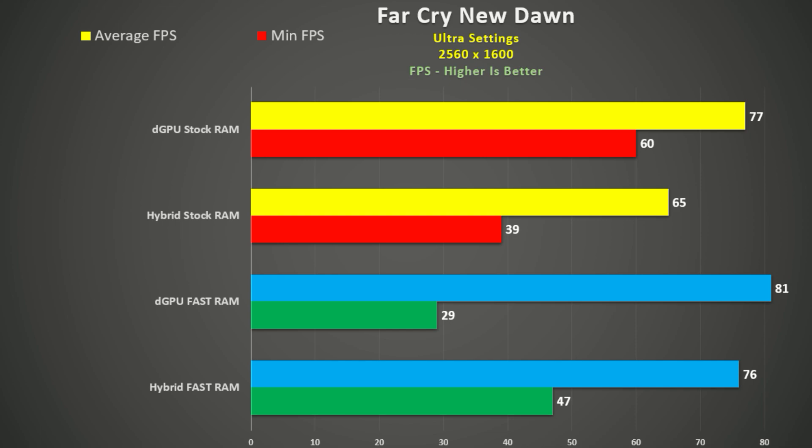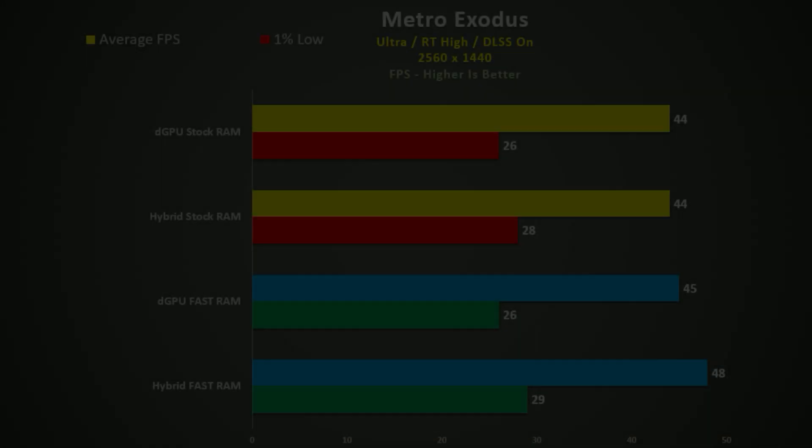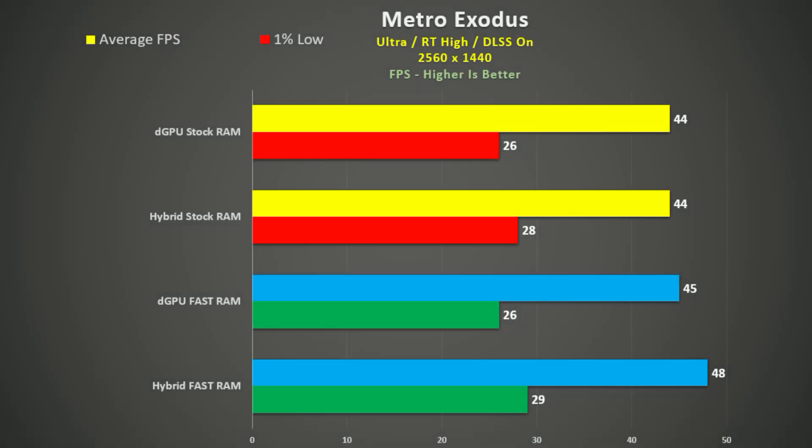Horizon Zero Dawn is much like Cyberpunk. The main takeaway is that using the faster RAM in hybrid mode closes the gap with the dedicated GPU mode using stock RAM — from 18% down to nine percent.